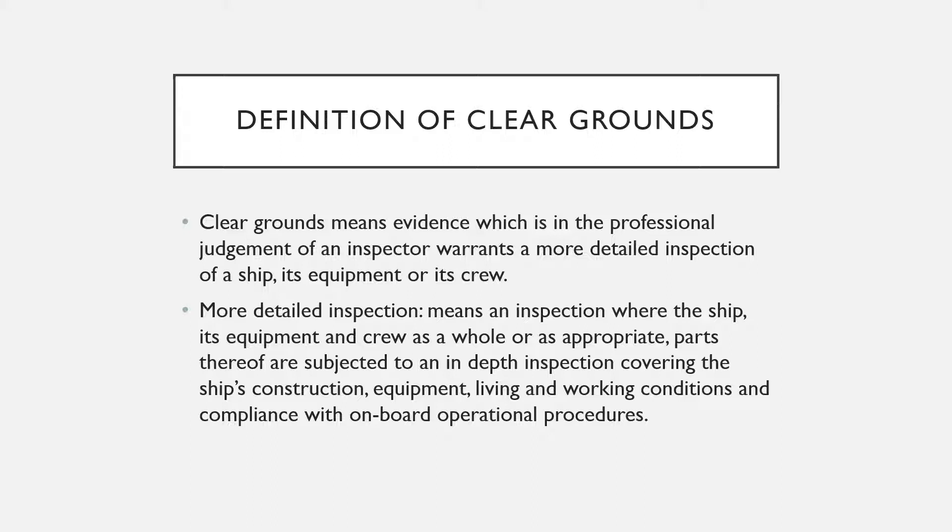What does more detailed inspection mean? A more detailed inspection is one where the ship, its equipment, and crew — as a whole or as appropriate parts thereof — are subjected to an in-depth inspection covering the ship's construction, equipment, living and working conditions, and compliance with on-board operational procedures.